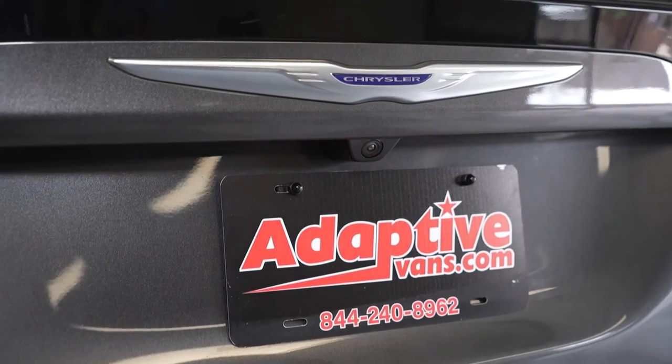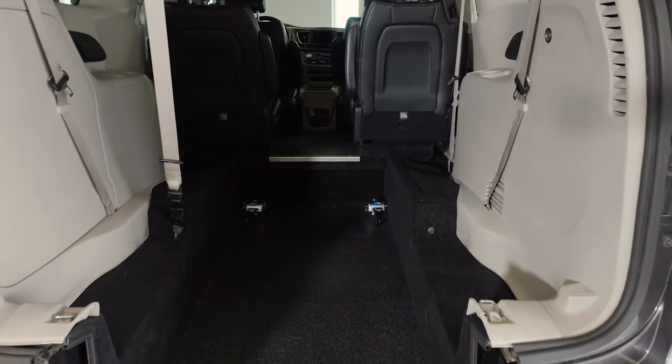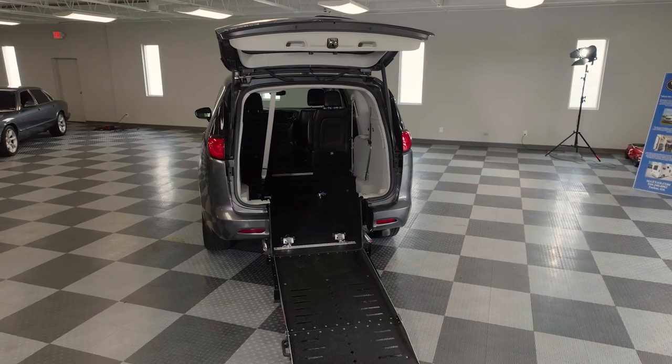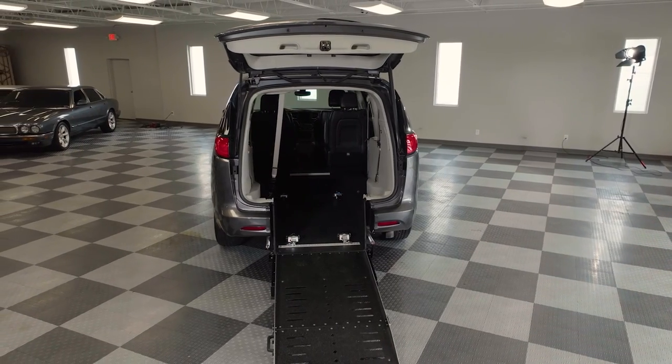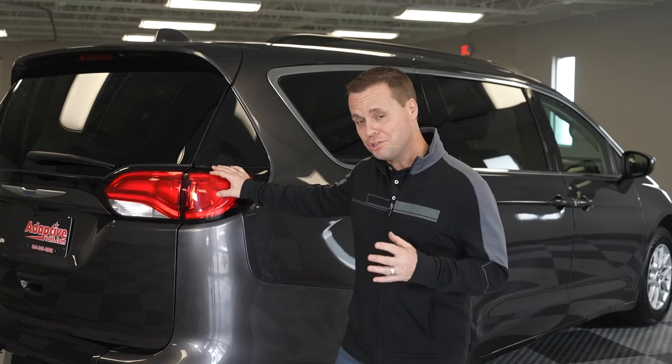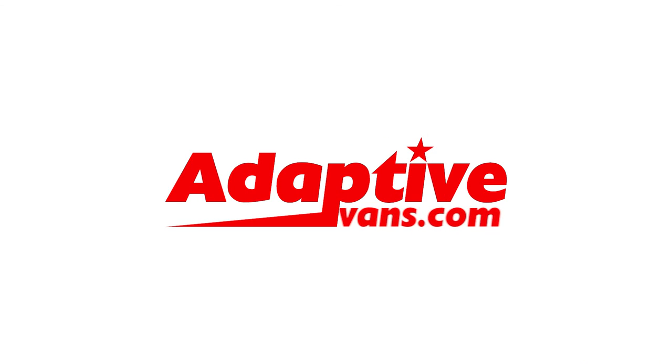All of our wheelchair accessible conversions meet or exceed the required crash test standards in the industry. If you're looking for value, simplicity, and reliability, this vehicle by Adaptive Vans is going to solve the majority of your mobility needs. For more information, reach out to us at AdaptiveVans.com.